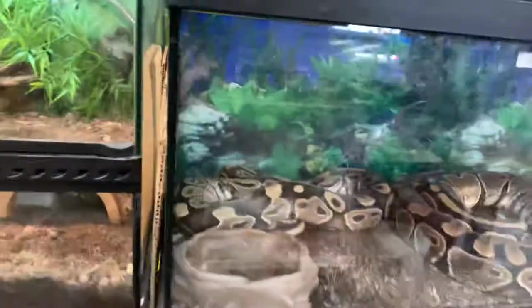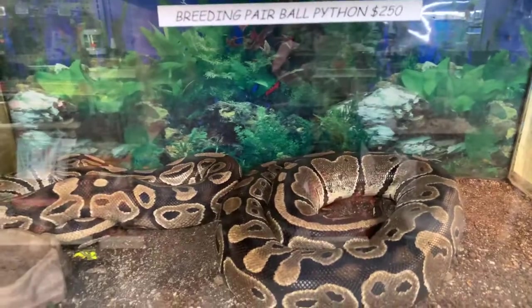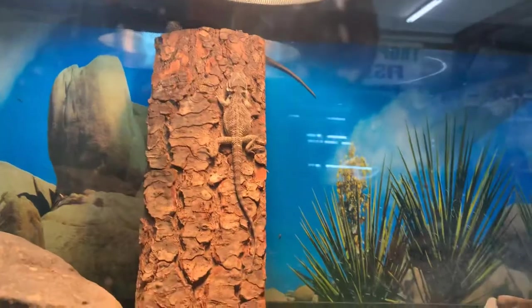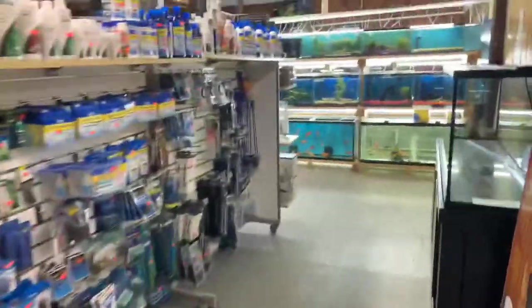Moving down to the ball pythons — they're hanging out in their hide. We have a great pair of breeding ball pythons definitely looking to go to a good home. Moving down to our baby bearded dragons — awesome beginner beardy, the little babies, probably five inches head to tail. And we're going to see our turtles — red-eared sliders. Let's slide this open and get a better shot.